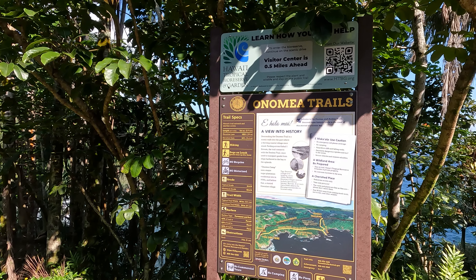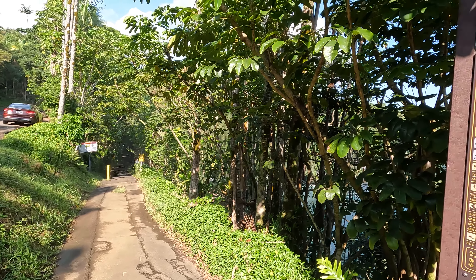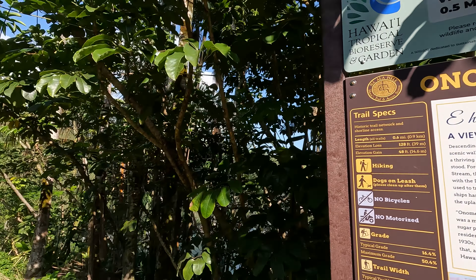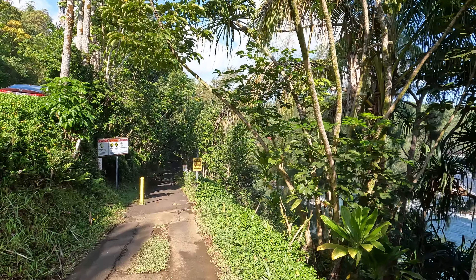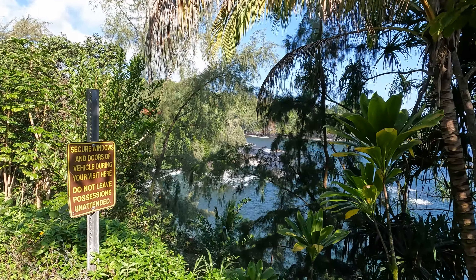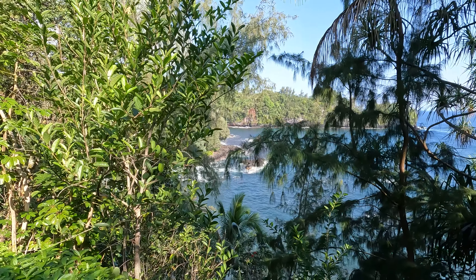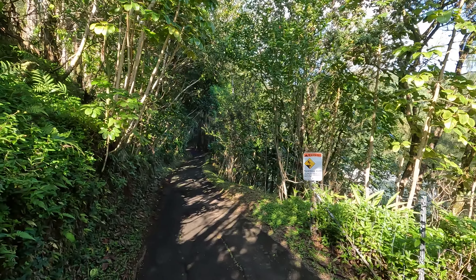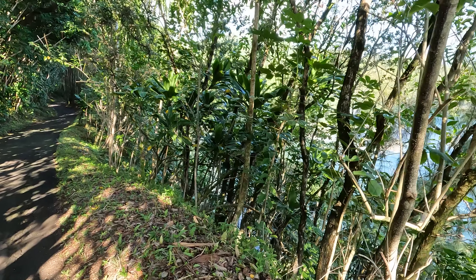We have something called the Onomea Trails. If you go down this little walkway you will eventually end up by the visitor center, but you have to walk half a mile. I'm trying to show you the ocean and the view. You can tell we are not far from the ocean but we are higher up, so it's really hard to see. It's also very steep - if you could jump you would probably end up in the ocean.